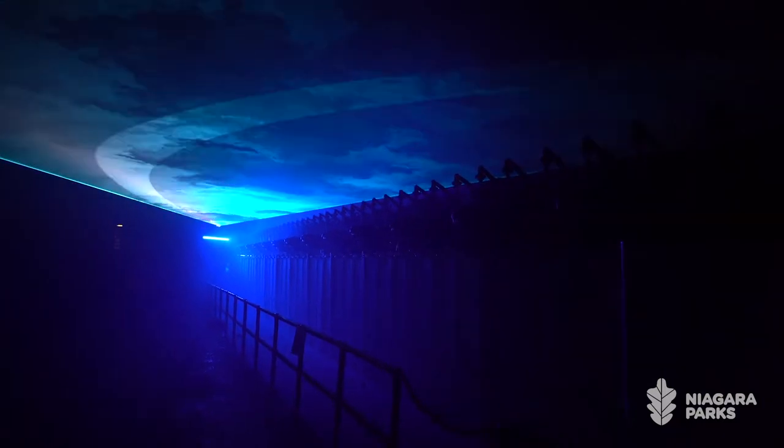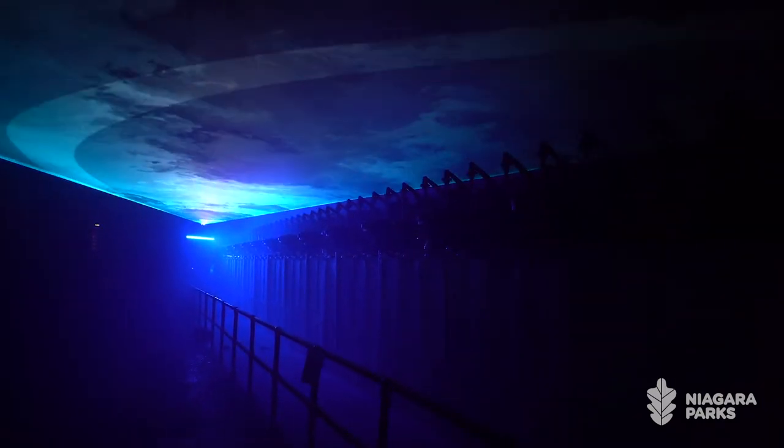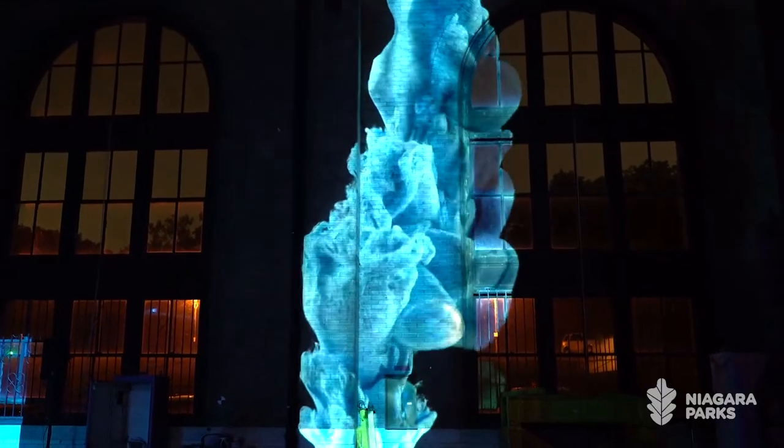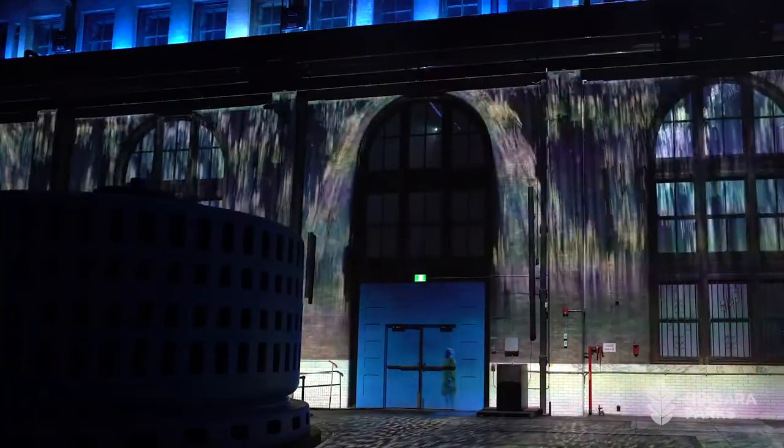Then you open up the lights in the background and boom — you get this bigness. So it's small, then big, then small. With 40 sounds and space you can make it feel almost like a breathing, living thing.